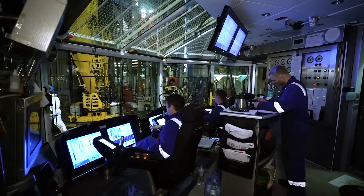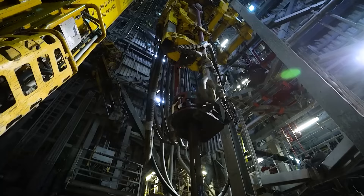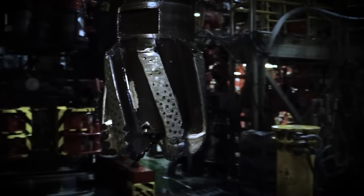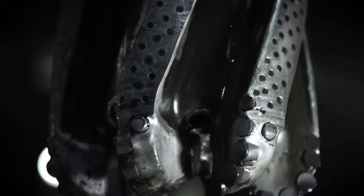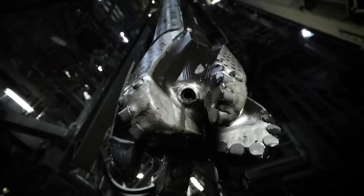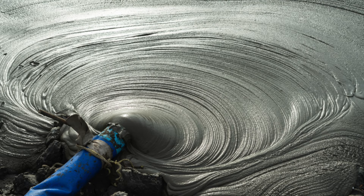However, before the actual drilling begins, detailed geological surveys of the seabed determine the best location for the borehole. Once the drilling starts, steel pipes called drill strings bore into the earth's crust, equipped with a drill bit that grinds away the rock. As the drill penetrates deeper into the earth's crust, it can get incredibly hot. To cool the drill bit, prevent overheating, and carry away the rock debris, a substance called drill mud is pumped down the drill pipe. This drilling mud is a carefully concocted blend of clay, water, and chemicals.